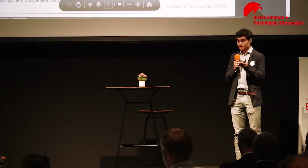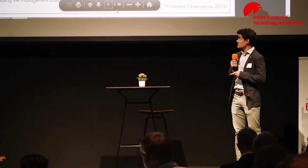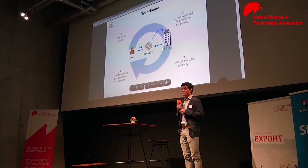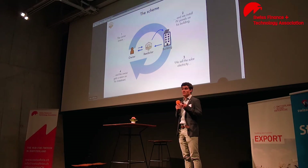And this is exactly where we come in. We want to help the owner to install PV panels on his building. How does it work? It's pretty straightforward. Thanks to the investment of the owner, we install PV panels on his building. Then we sell the electricity and reimburse the owner with a certain return on investment. That is pretty simple. But now, let's dig a little bit into the details.